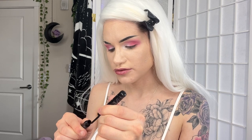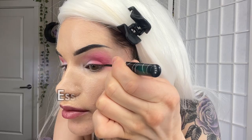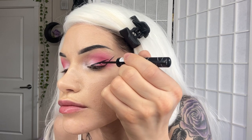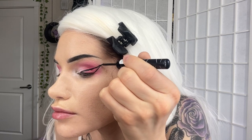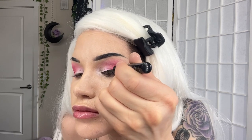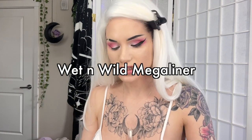Eyeliner is an important component of e-girlitude. I did a video a couple weeks ago - my updated everyday gothic routine - where I talked about a lot of tips for making liquid liner easier, because it's really difficult when you first start. Go watch that if you want tips on how to make liquid liner less terrifying. I've been doing a lot of liner up top recently. Lately I've been using the Wet n Wild liner for this part because it's just a little easier with the brush tip.